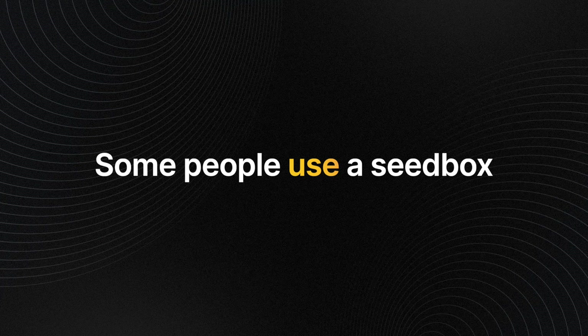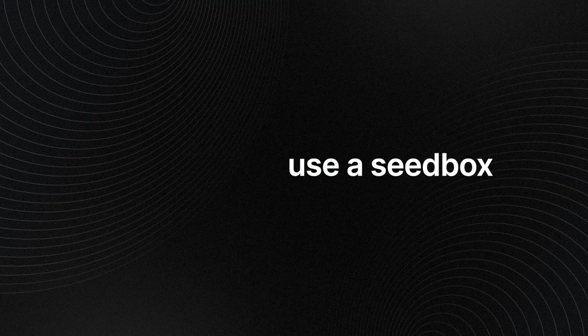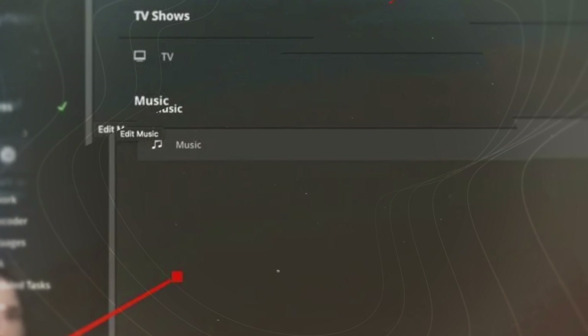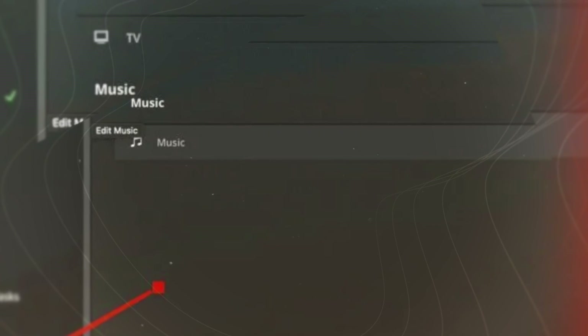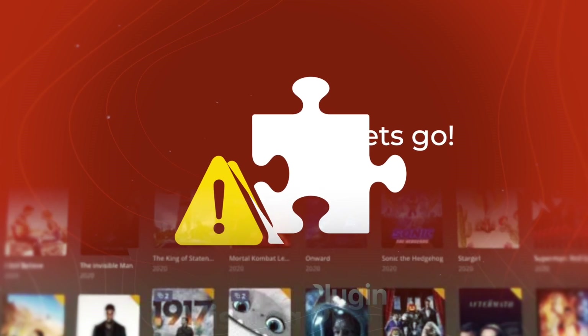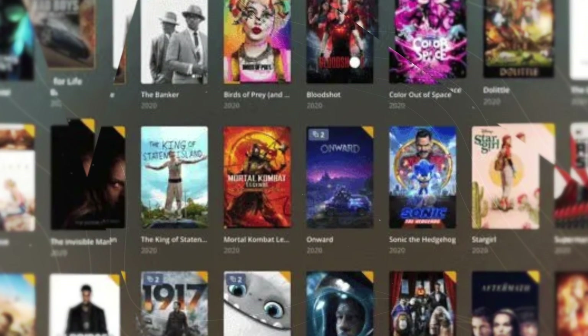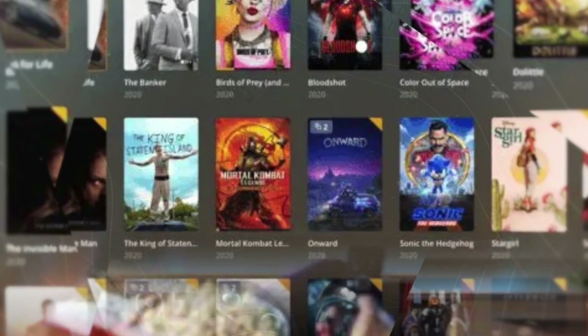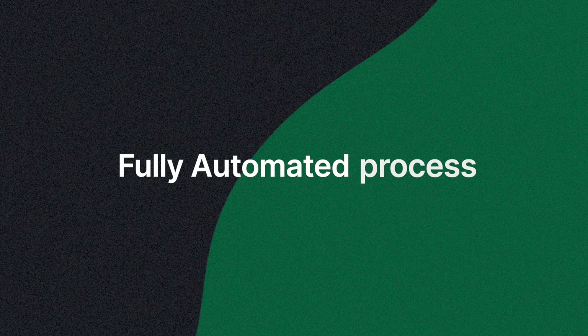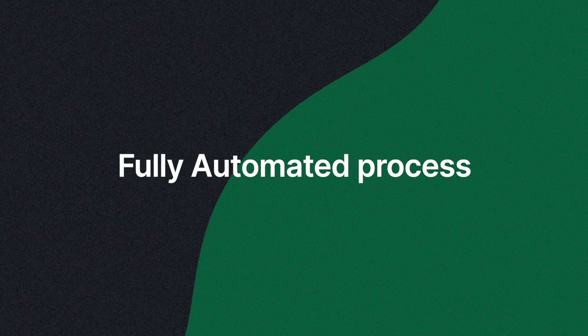If you did want to set it up yourself, you should look into something called a seed box. A seed box is basically remote storage where people set up automated torrents — so whatever comes out on whatever channel, it automatically downloads it, puts it on the device, and then the Plex app streams it. It's actually pretty amazing.